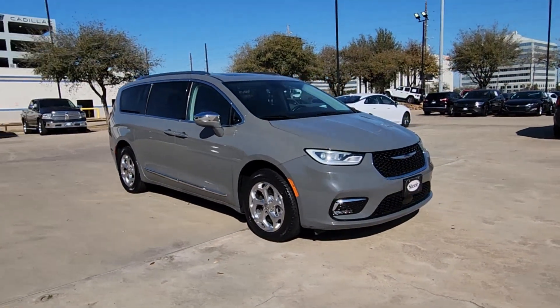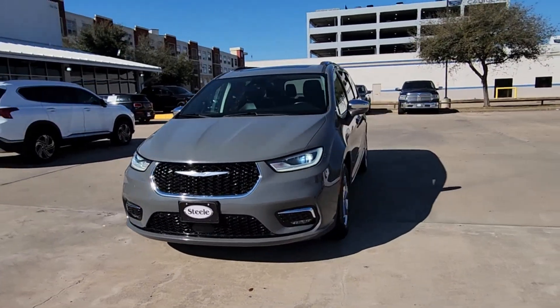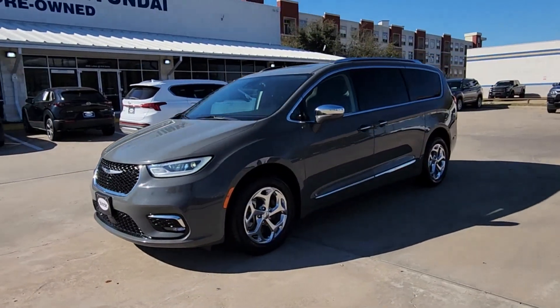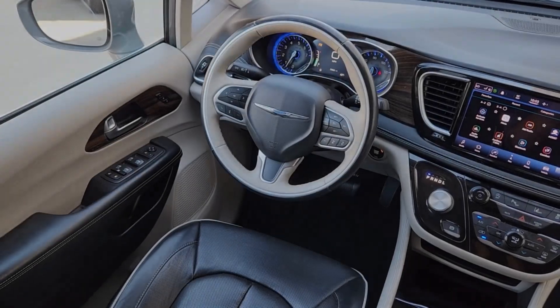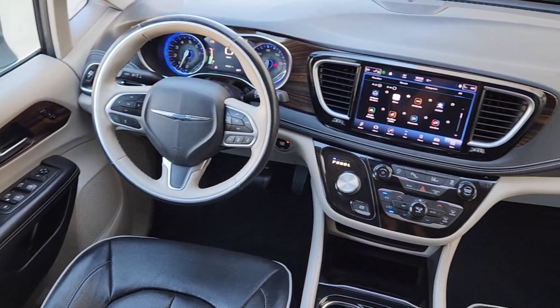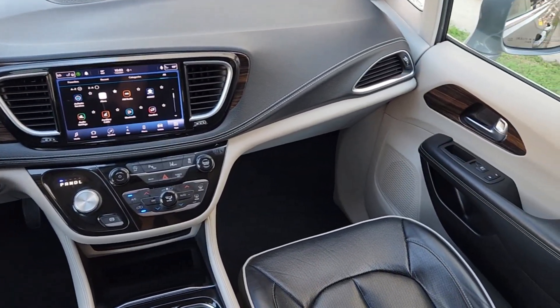These are just some of the great options this vehicle comes with: pre-collision system, touchscreen infotainment system, intelligent auto on-off high beams, proximity key entry, navigation system, all-wheel drive, heated driver's seat, V6 cylinder engine, satellite radio, and backup camera.